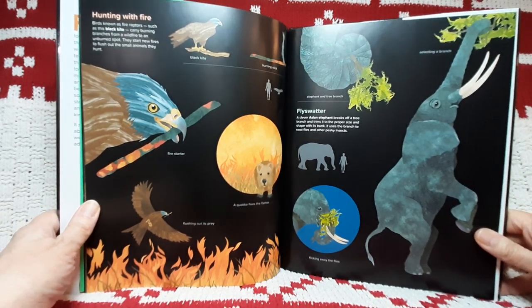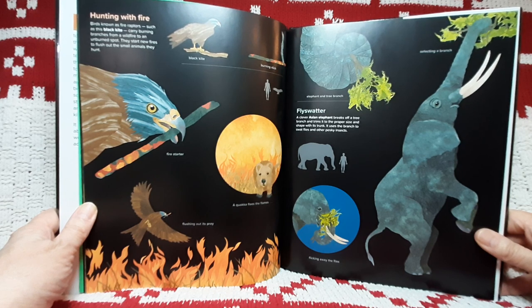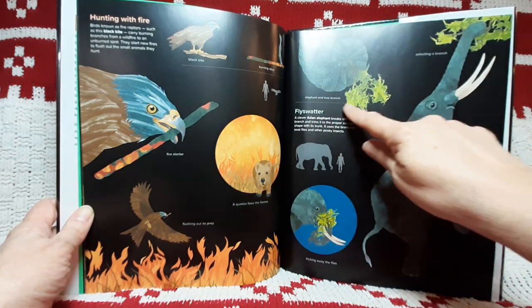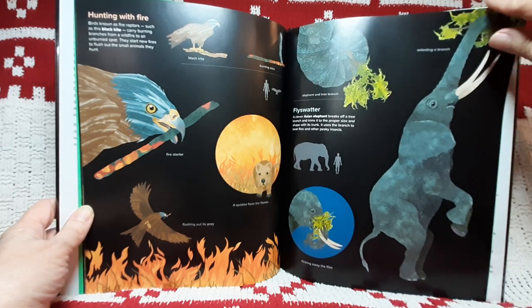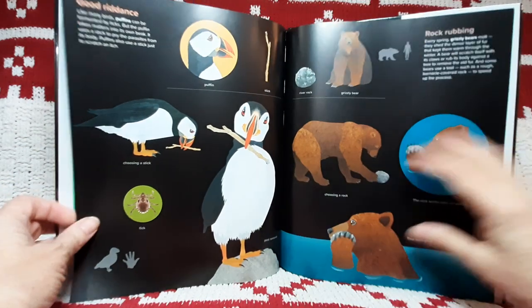Fly swatter. A clever Asian elephant breaks off a tree branch and trims it to the proper size and shape with its trunk. It uses the branch to swat flies and other pesky insects. Elephant and tree branch. Selecting a branch. Flicking away the flies. Good riddance.